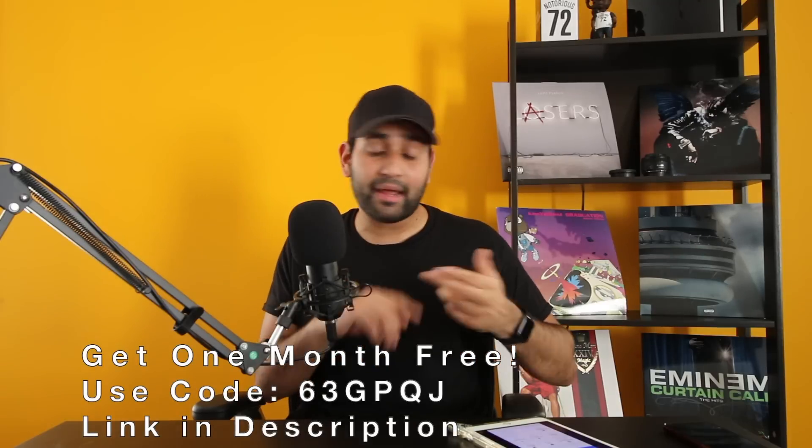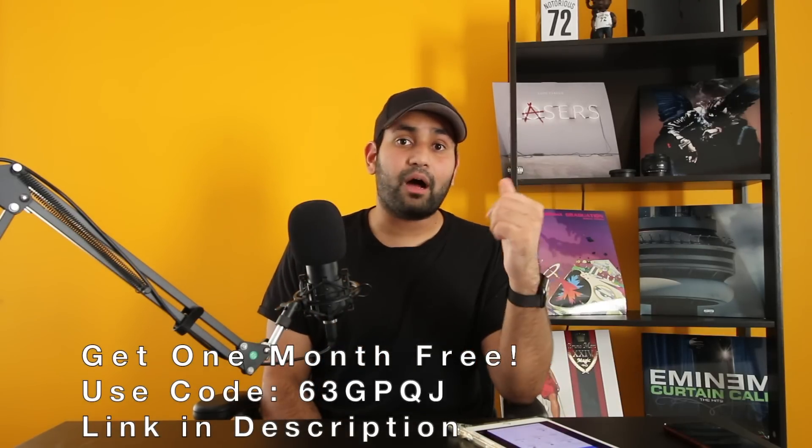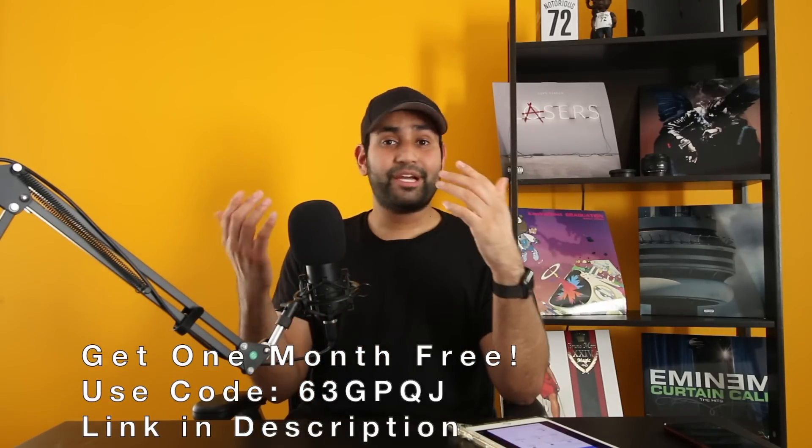I hope you guys enjoyed this video — this is my review of the Copilot budgeting app. I really enjoy using it, and I wanted to make a video about it because personal finance and budgeting are really important things everybody should learn. Copilot definitely makes it easy for everybody. Download the app, try out the demo mode, use my code if you want to sign up and we'll both get a free month. If you like this content, hit the like button and subscribe to see more videos like this. I'll see you guys in the next video very soon.